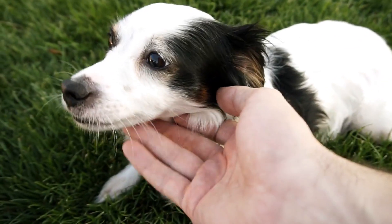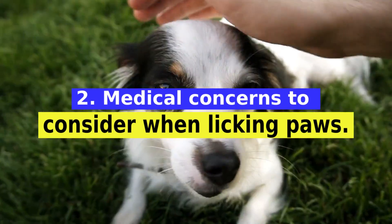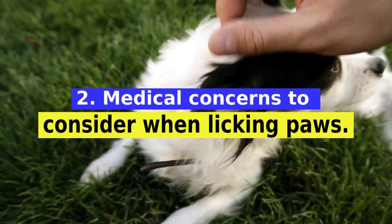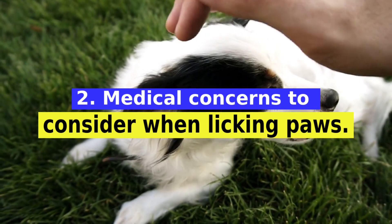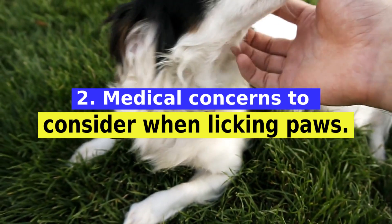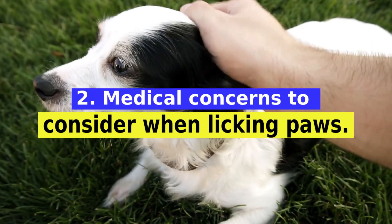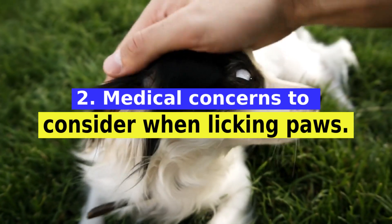Paw licking can also be caused by excessive stress, injury, or underlying illness. Signs that something is wrong may include excessive and obsessive licking of a particular paw or between the toes, a visible lesion on the affected paw, or redness and pain. Fleas or ticks, allergies, infections, injuries, and pain can all cause increased licking.